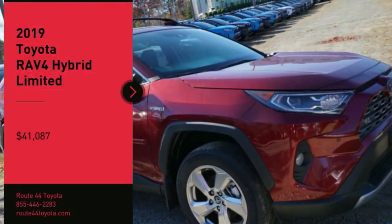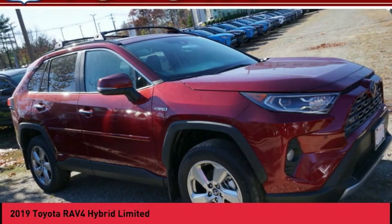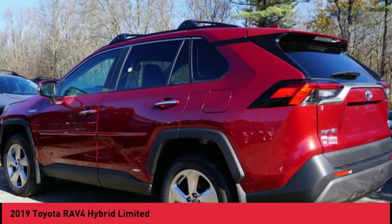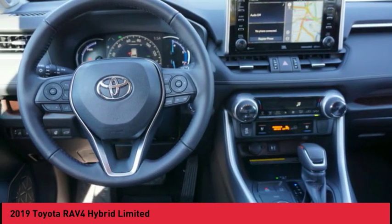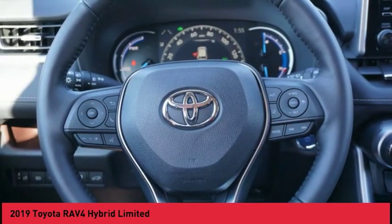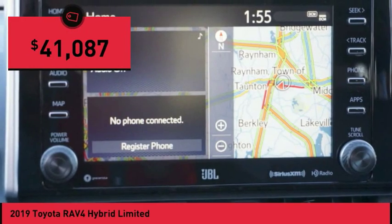We are pleased to show you the 2019 RAV4 Hybrid. The Toyota RAV4 Hybrid offers a spacious interior, an abundance of technology, and safety features galore. When pairing all of this with a dynamic exterior, it's not surprising that everyone is talking about this vehicle. And it is priced below $45,000.